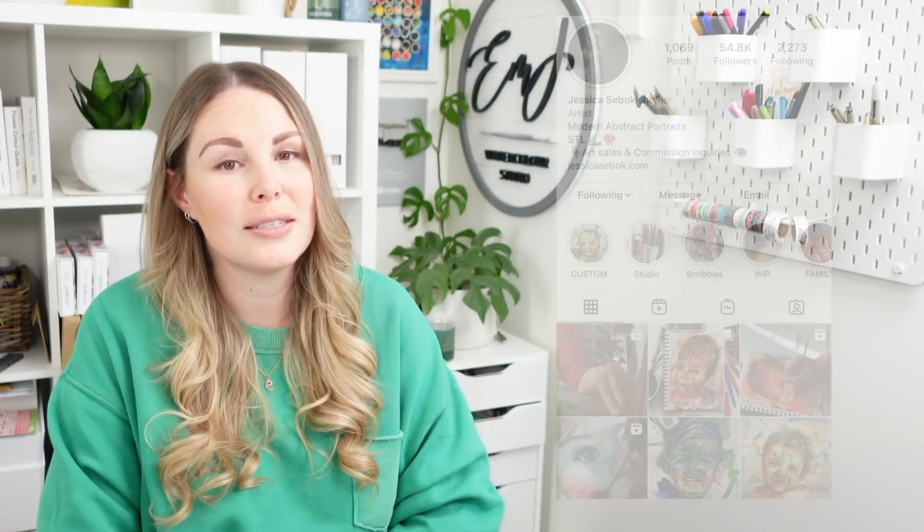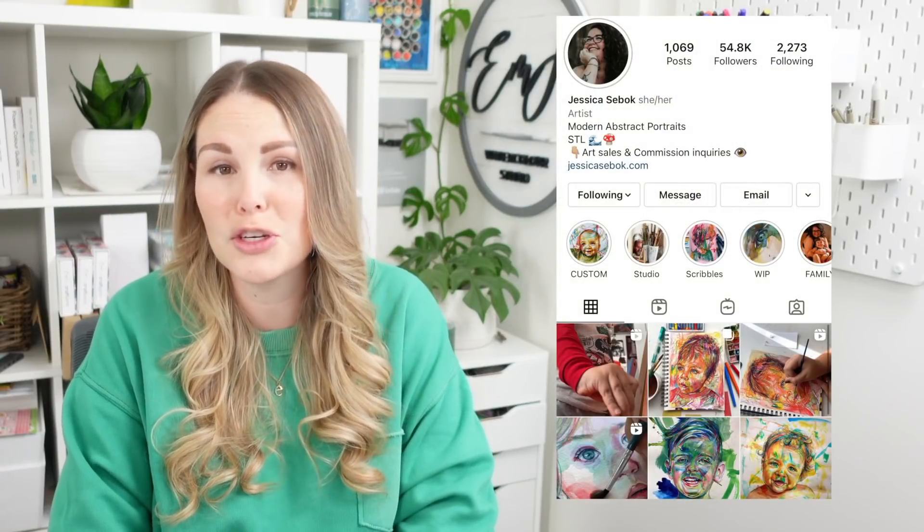Now I'm going to talk about my favorite artists that I found this year or got to know better. The first is Jessica Seabock. If you haven't seen my interview with her, I interviewed her on my channel a few weeks ago. She's an incredible portrait artist who does scribble collabs with her son, and chatting with her mom to mom, artist to artist was a lot of fun. I definitely suggest you check her out and the interview.